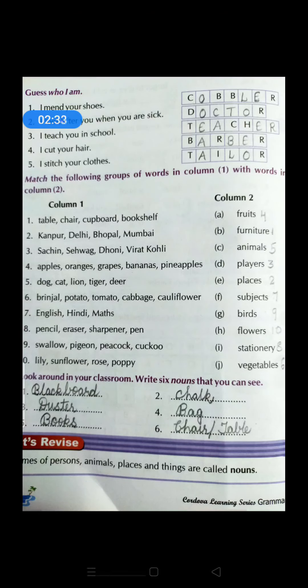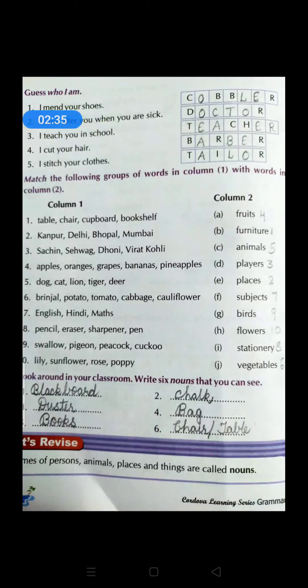Kanpur, Delhi, Bhopal, Mumbai — what are all these? These are all names of some places. Then Sachin, Sehwag, Dhoni, Virat Kohli — who are they? Yes, these are all names of some sports persons related to cricket. So all these are players. So D is players — first and fourth.